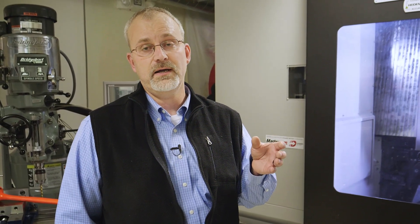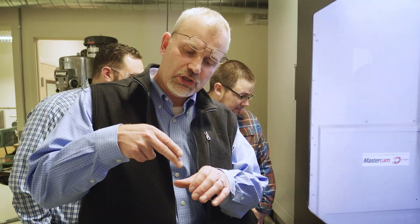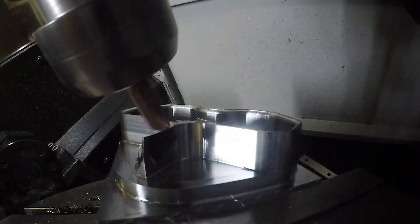Harvey Tool works very well with miniature tools and specialty profile cutters. Helical Solutions is a little bit better suited — they're in the end mill space, very high performance, lots of material removal.